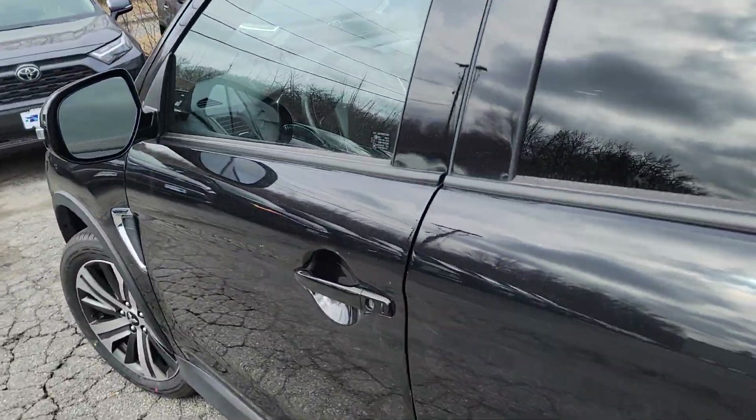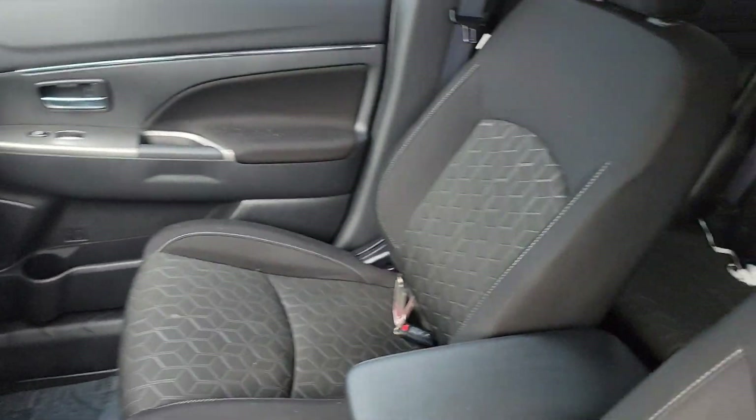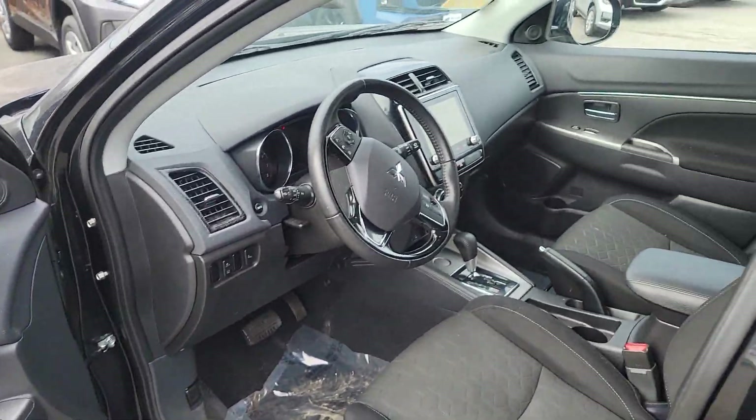Pretty nice. No dent, no ding, no major stuff on it. You know, it's a used one, but it's pretty well-maintained. Very nice. Wow, amazing.